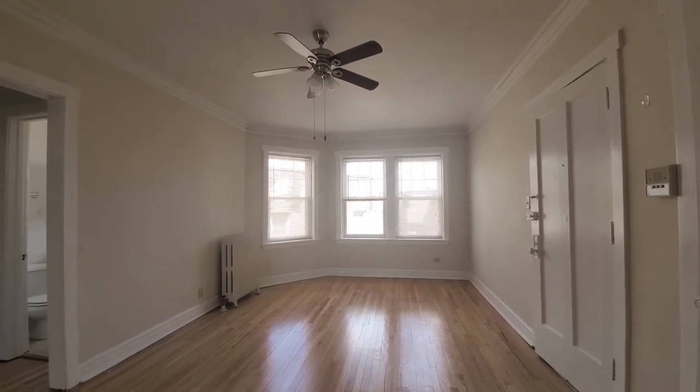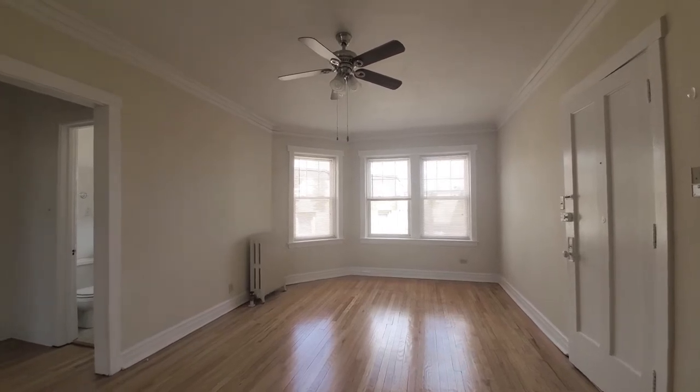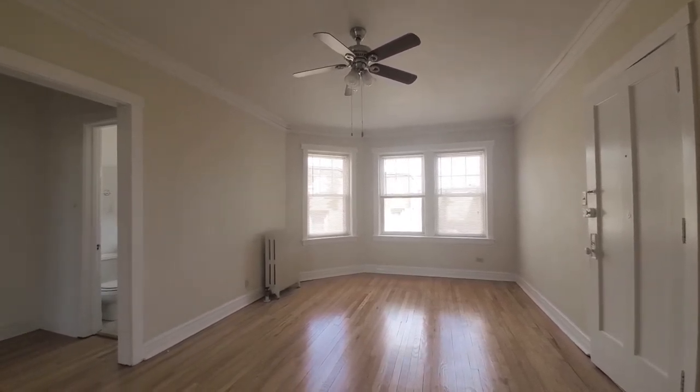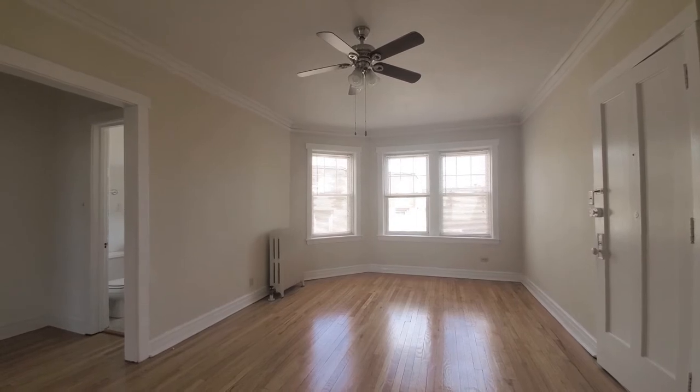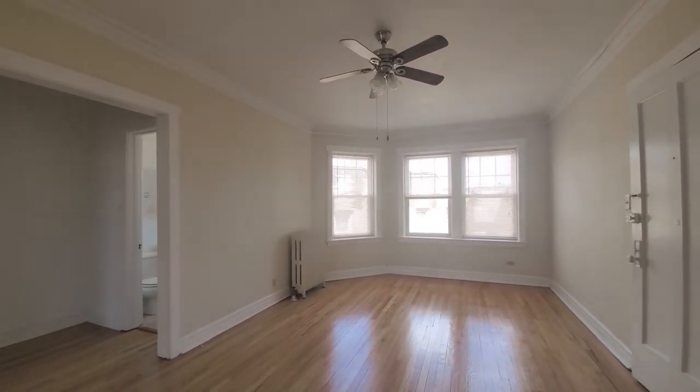Looking at windows that face out to the north, but the apartment is bright. High ceilings, crown moldings, high baseboards, vintage touches, radiator heat. There's a ceiling fan.